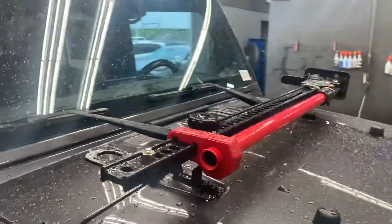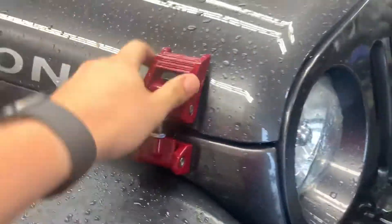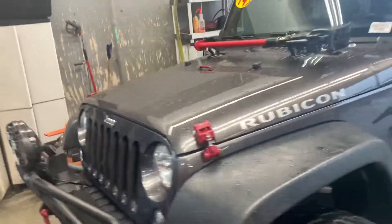Rubicon does have the off-road jack on it right up here on top of the hood. Rubicon does have these aftermarket gnarly-looking hood scoop deals there. Got some KC lights on the front, some retrieval hooks there for you. 3.6 liter in this one.